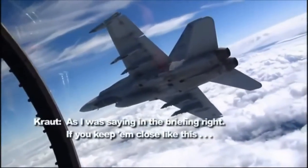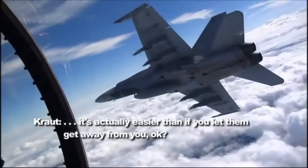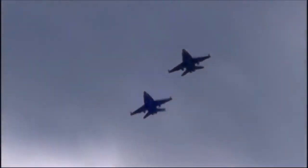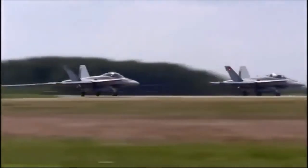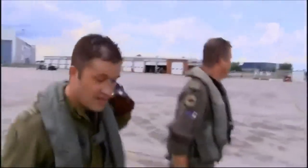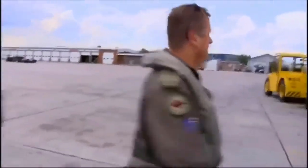That's what I say in the briefing: if you keep them close like this, it's actually easier than if you let them get away from you. It's high-stress flying, but when you nail it, you own it. And despite his color commentary, Spanky is impressed. See any parts missing off the airplane? That's a good thing.